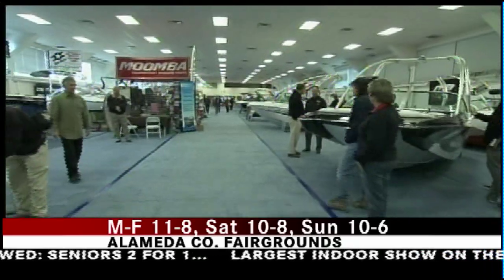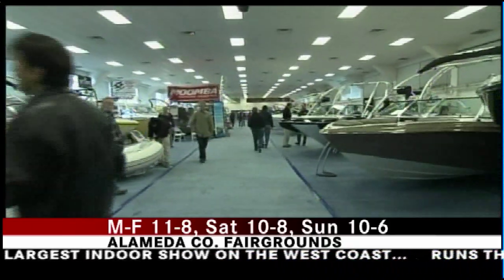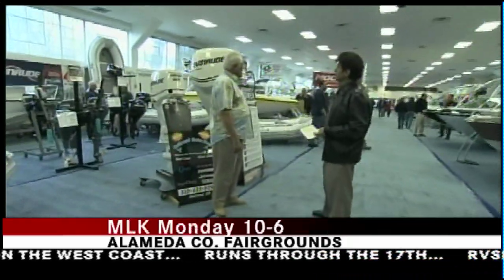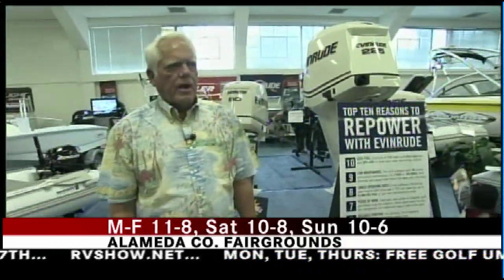About the boats, we're here with Bob Gorman, the director of the Marine Association. The variety here is huge. Well, there's quite a variety of ski boats and wakeboard, some fishing boats, some family boats. We have nine dealers from Northern California, seven different manufacturers.